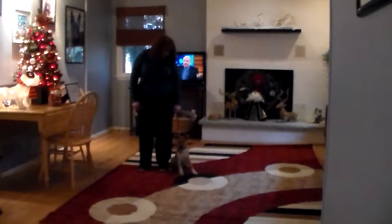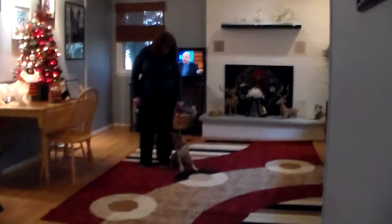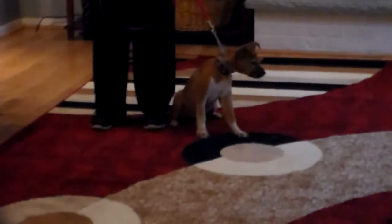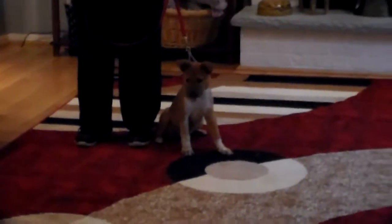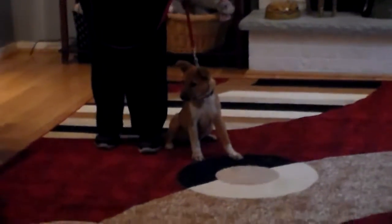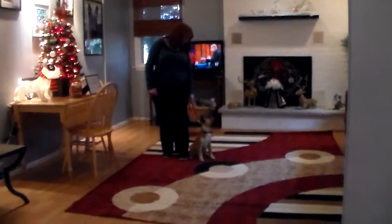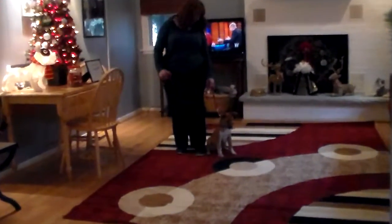Good afternoon and welcome to Nora's Dog Training Company. We're here this afternoon with little Scout and Brandy, and what we're going to be demonstrating on video today is Scout's ability to understand and respond to her formal on-leash obedience commands, the little tiny correction and lots of motivation that we give the puppies when we're working with them, and the training equipment that we're using.